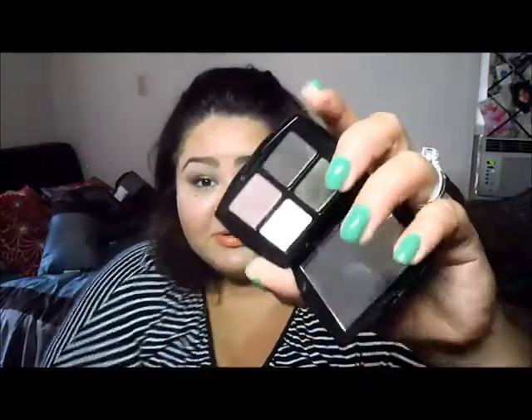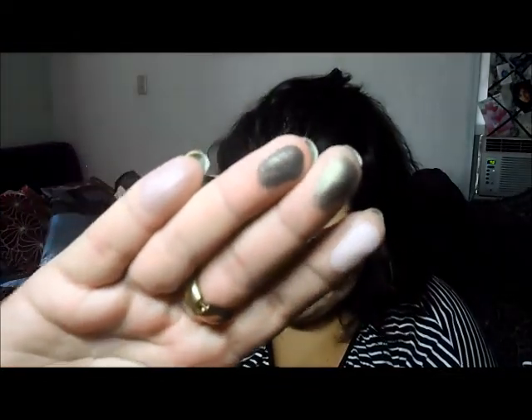My last favorite is this Lancome quad — I got it at the flea market. It had a sticker over it, so it was closed and brand new. This is actually what I wear on my eyes; if you follow me on Instagram you can see a close-up of how my eyeshadow looks. I really love this little quad — it's super pigmented and I think I paid about three or four dollars for it. I think these are gift-with-purchase palettes.